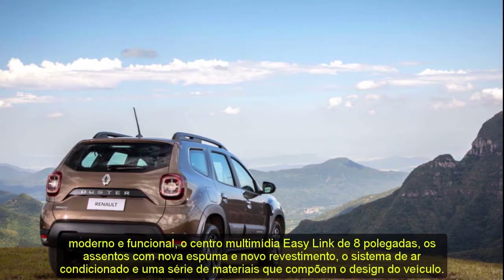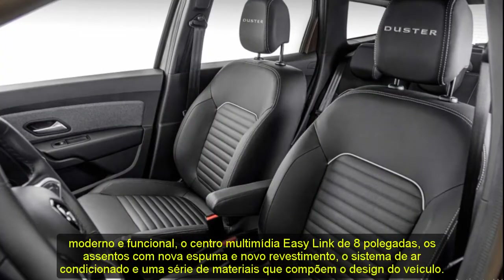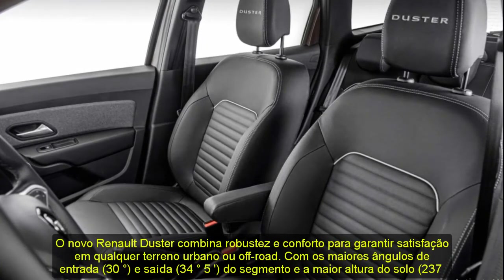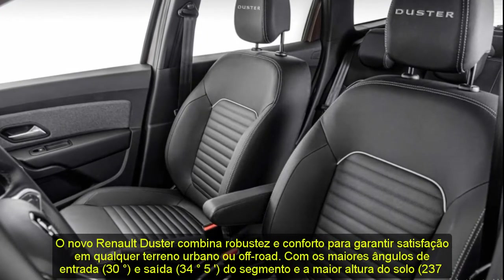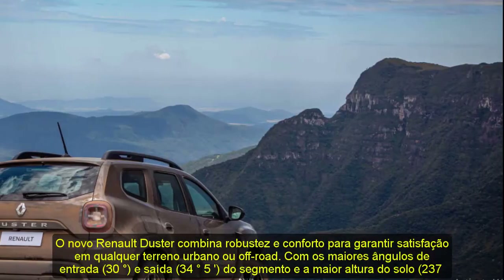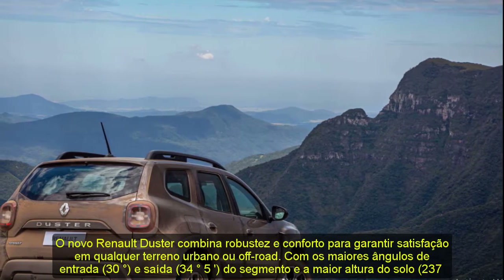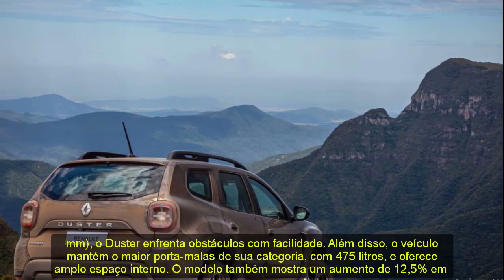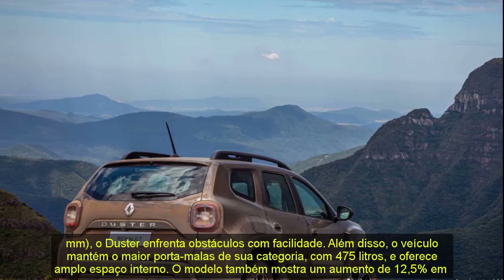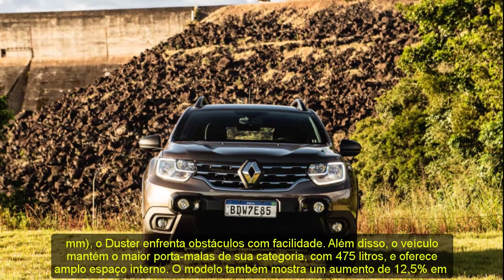The new Renault Duster combines robustness and comfort to guarantee satisfaction on any urban or off-road terrain, with the largest entry angle of 30 degrees and exit angle of 34 degrees — the best angles in the segment — and the highest ground clearance of 237 millimeters. The Duster faces obstacles with ease. The vehicle maintains the largest trunk in its category with 475 liters and an increase of 12.5 percent in torsional stiffness compared to the previous model.